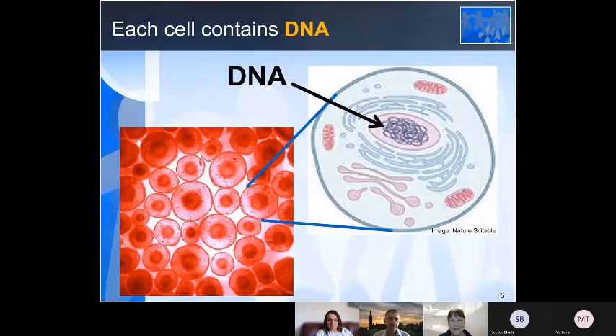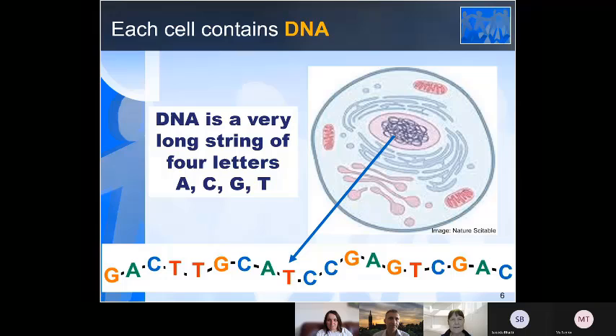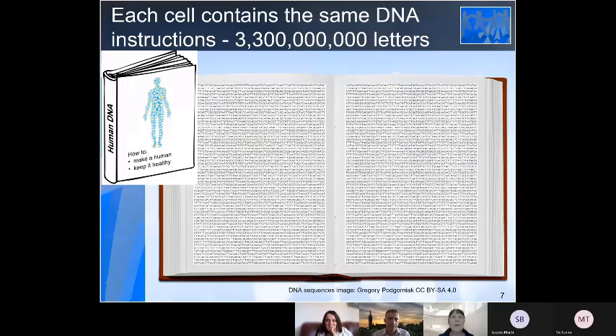And the DNA forms like a really long string — a long string of four letters: A, C, G, and T. That's the only four letters in this string. Each of our cells, each of these building blocks of our body, has the same set of DNA instructions — the same 3.3 billion letters. So this is the instruction manual on how to make a human, and it's just made up of these four letters.